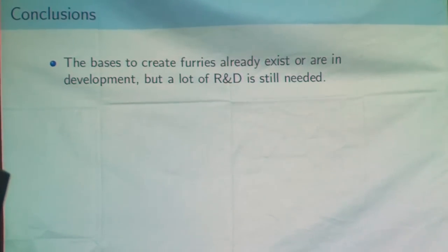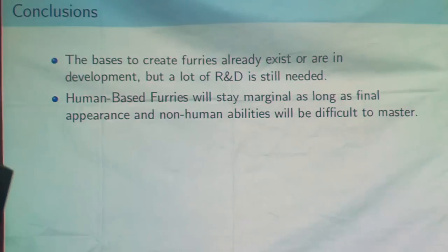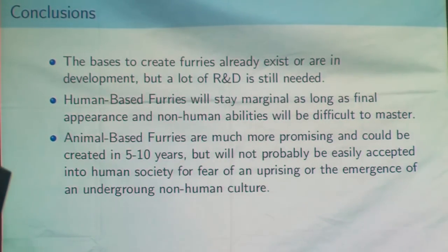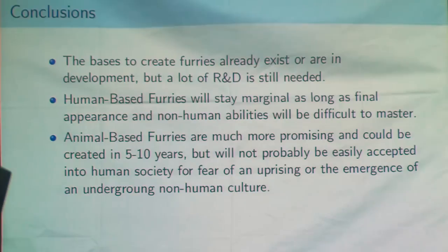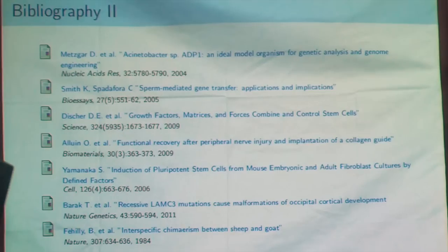To conclude, the ways to obtain furries already exist or are in development, but we'll need a lot of research and development in order to get them to work. Animal-based furries, in my opinion, will stay marginal for a long time, because we cannot easily master the physical appearance and non-human abilities of these furries. Animal-based furries are, in my opinion, much more promising and could be done in five to ten years. But the problem is that they won't probably be easily accepted by human society, mainly because all science fiction literature always spoke about hybrids in terms of uprising, subculture, and destruction of humanity. The population has to be educated and accepting for this. Thank you.